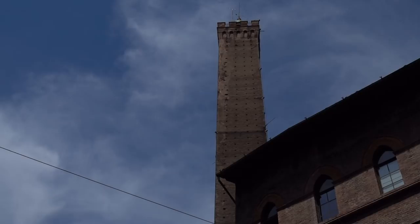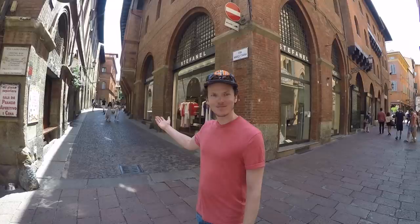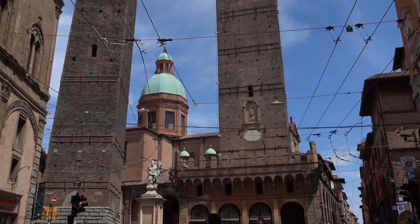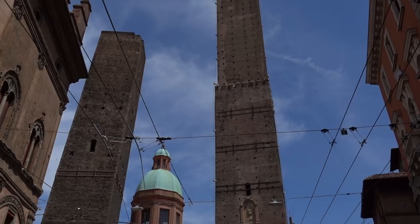The next absolute must-see when you're here in Bologna is Le Due Torri — which means 'the two towers'. One thing about Bologna is that it used to have 180 towers and now only has about 20. There are two specific ones we're going to look at now. One of them has 498 stairs, so we're going to put pregnant Anna to the test and see how our calves hold up.